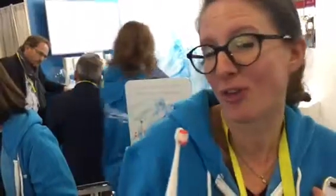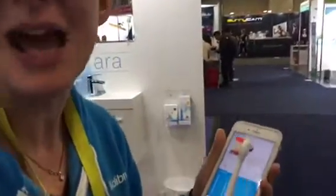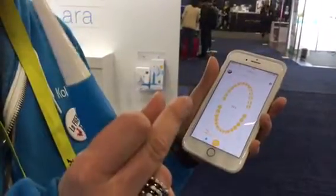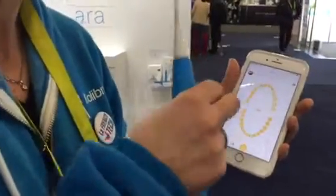You just have to brush your teeth — that's all — whenever, wherever. And then, let's say on Sunday evening, you're wondering what about my brushing this week? You just have to open the application, and when you open it, you know exactly how many times you have brushed, how long you have brushed, and how well you brushed. You know directly, zone by zone, the length and coverage of your brushing, and you see the zones that have been correctly or incorrectly brushed.